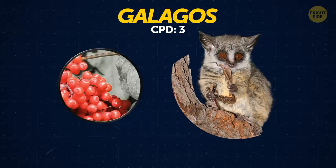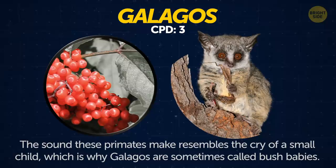Galagos. The sound these primates make resembles the cry of a small child, which is why galagos are sometimes called bush babies.